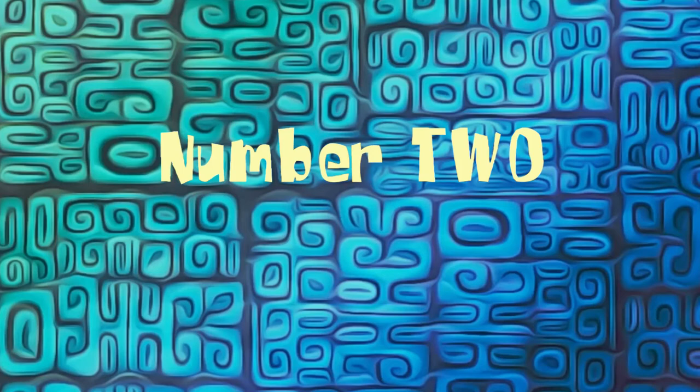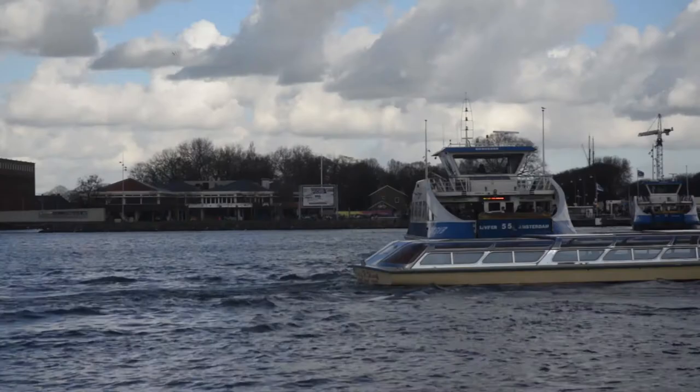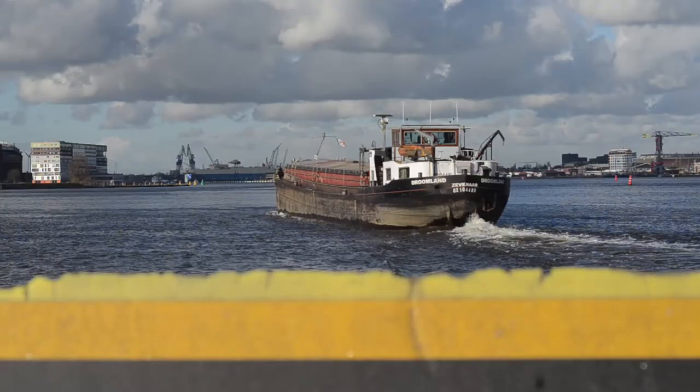Number two: free ferry. In this life there are very few things which are totally 100% free. One of the things that is totally 100% free — for visitors, not for taxpayers — is the ferry between Amsterdam Central and Amsterdam North. So yeah, the ferry is free.